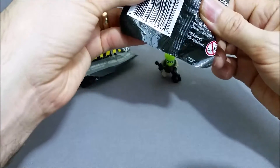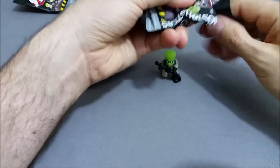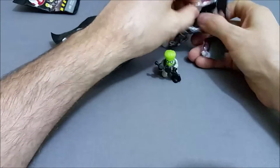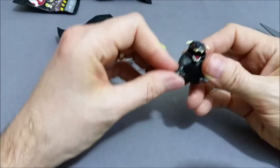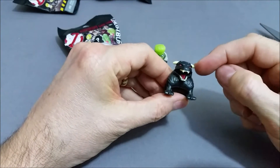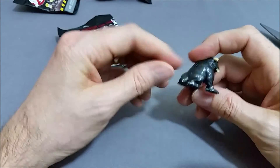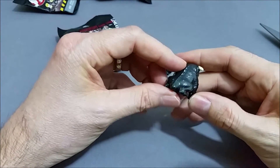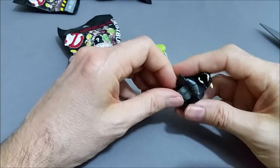This one is AL, so this should be a Terror Dog. We got the black version. The black version — his horns and his teeth glow in the dark. He's pretty detailed too, all the way down to the wrinkles on his skin, and you can kind of see his spine sticking out of the back. He's a pretty cool little Terror Dog.